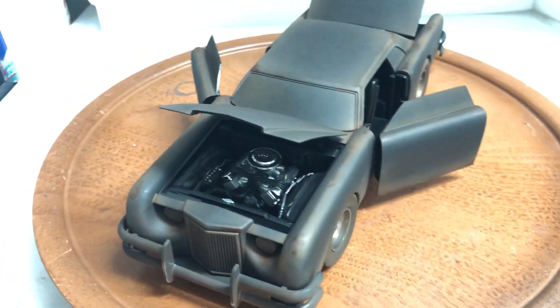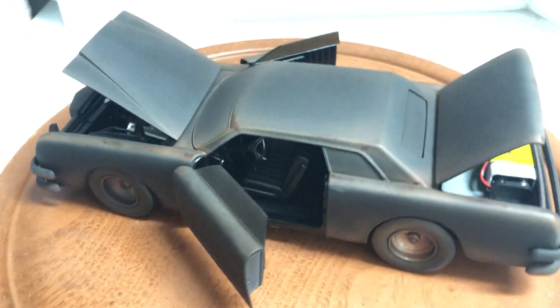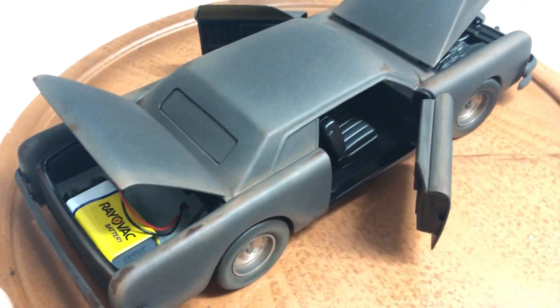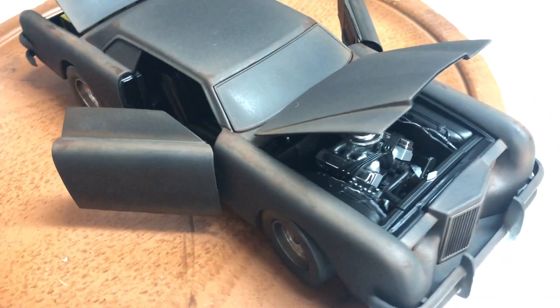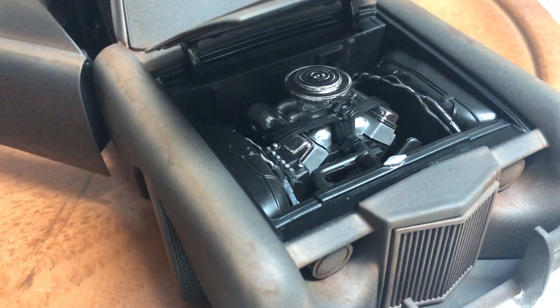Hello everyone, here's a custom-built diecast car from the movie 'The Car,' built by George Barris. This is the dirty final scene edition. As you can see, it features opening trunk doors and hood, and the engine is quite detailed.